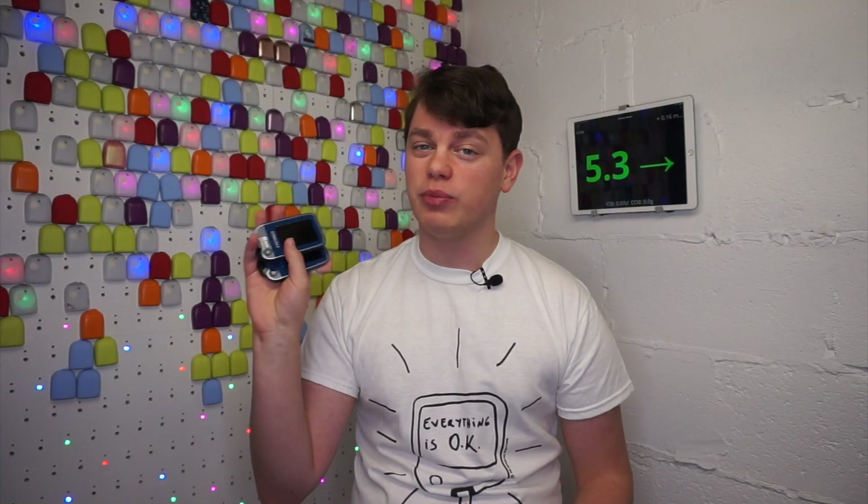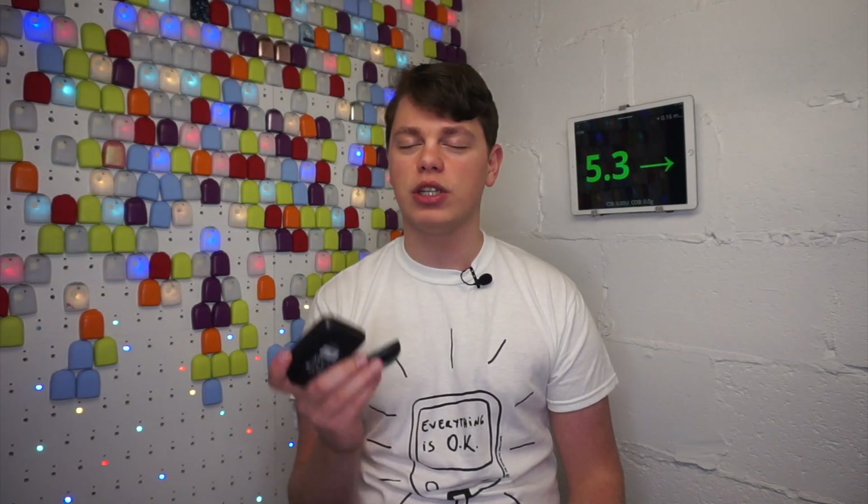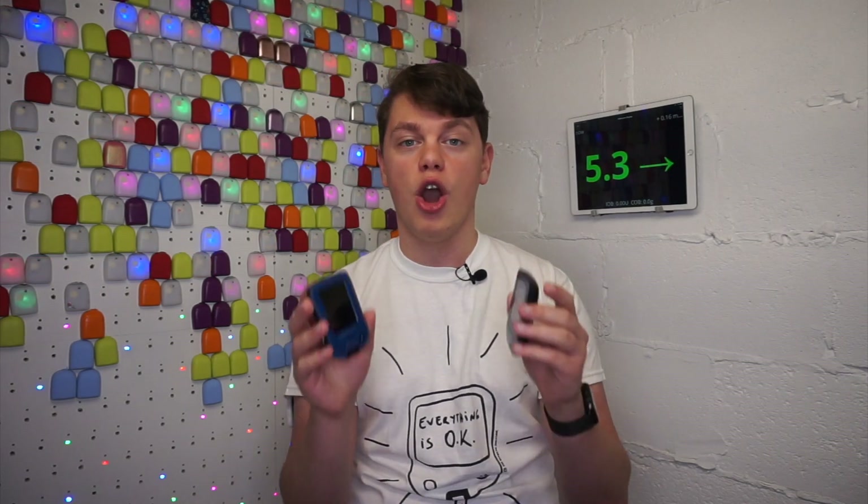I've talked about Freestyle Libre 2 multiple times in my monthly diabetes technology report videos — videos where I keep you up-to-date on what is happening in the diabetes technology space — but in this video I want to take a much deeper dive into how Freestyle Libre 2 works, what it does and what it does not do.